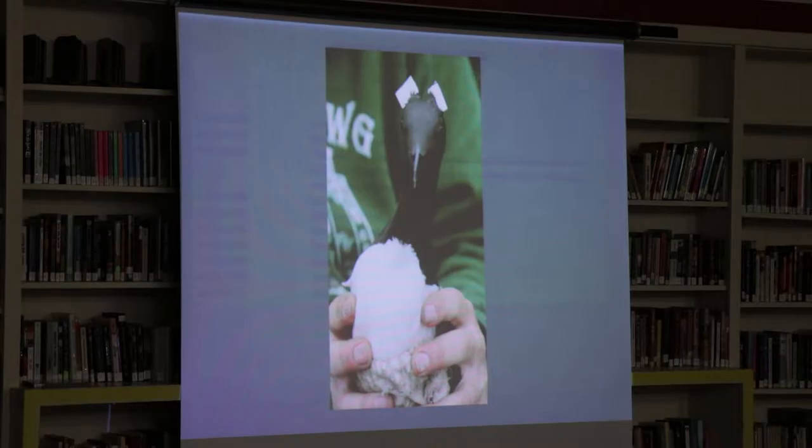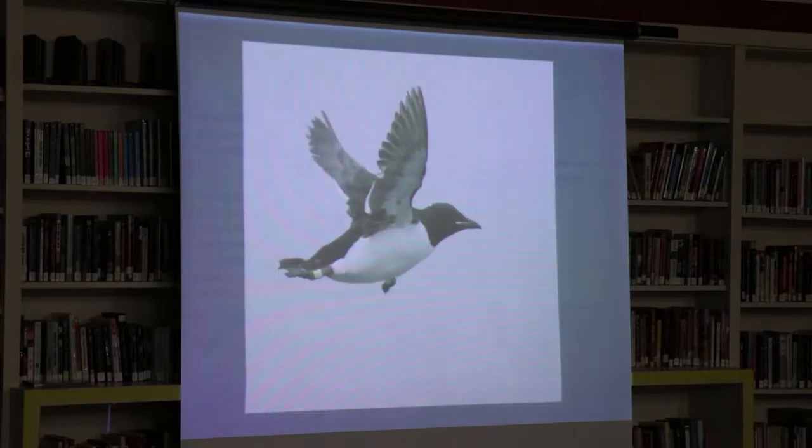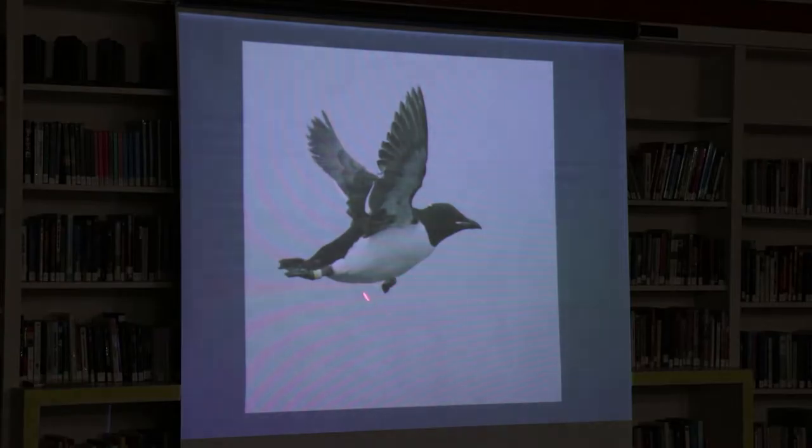This one's named Bugs. This is a time depth recorder — it records the length of time the birds are underwater foraging and how deep they're going. So we can get a profile of their diving behavior and see how hard they're working to forage and at what depths. We also put GPS tags on them so we can see where they're going and which areas of the ocean they're utilizing to capture food.